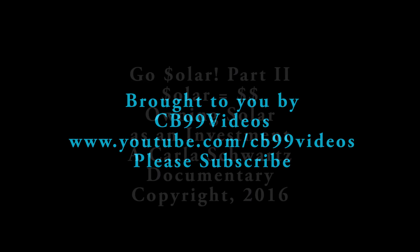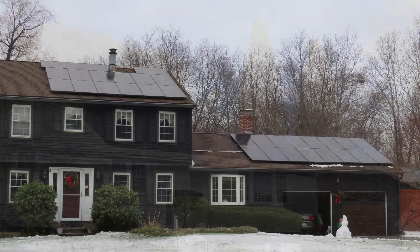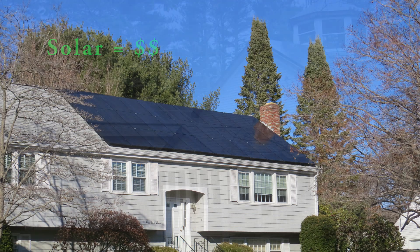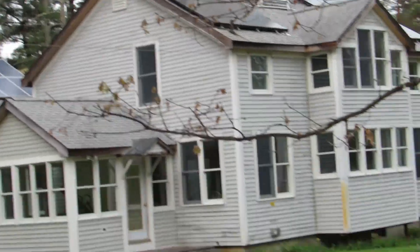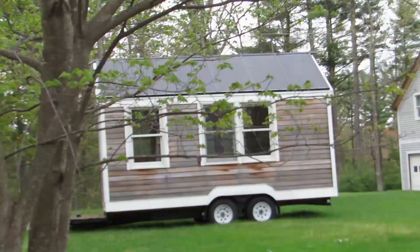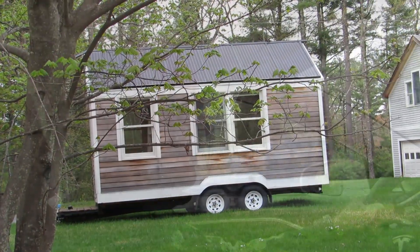In this video we're going to show you about owning your own solar panels and that solar equals dollars — solar panels on your house or property is a financial investment that brings returns. You don't have to have a big house; you can have a really small house and put solar panels on it. This is a tiny house built on a trailer with solar panels as the roof.